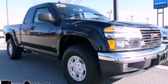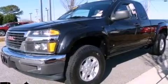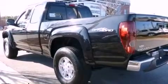This is a 2008 GMC Canyon. It has the power to move what you need and the look too. It features a 3.7-liter 5-cylinder engine and a 4-speed automatic transmission.